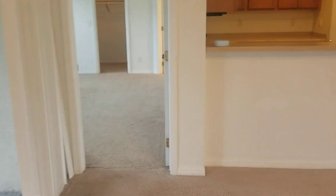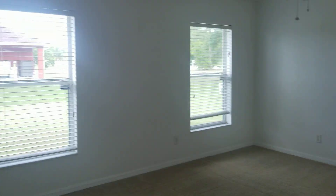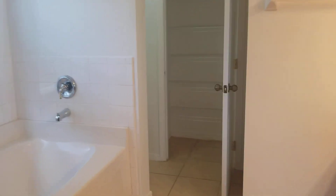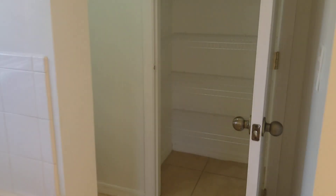Let's go into the master. Very spacious master bedroom — as you can see, it has two windows towards the backyard. Nice walk-in closet, decent-sized walk-in closet. And then we have the bathroom, tub, shower, and another closet.